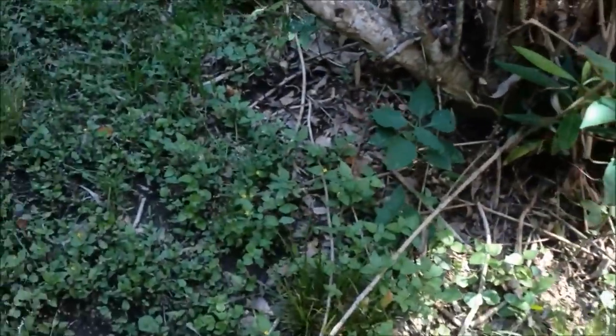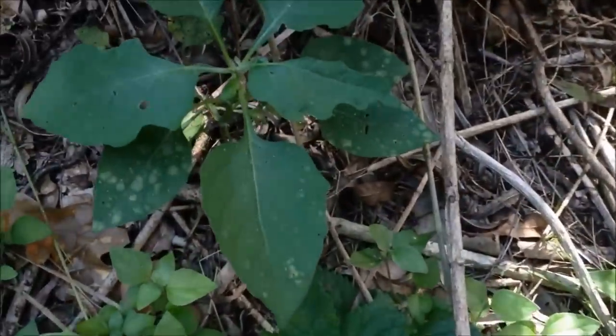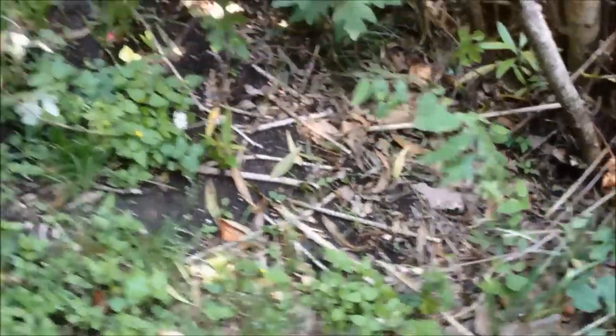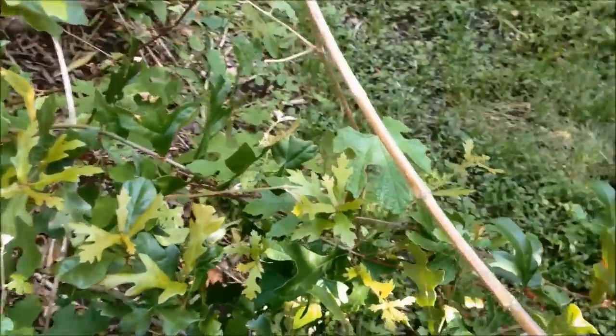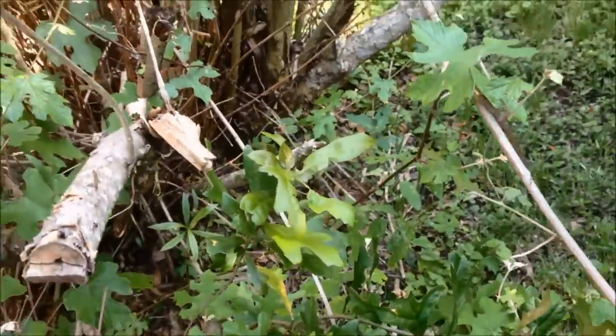Lots and lots of chickweed, lots of Pony's Foot. And of course we've got wild grapes — they're smothering the oleander plant.